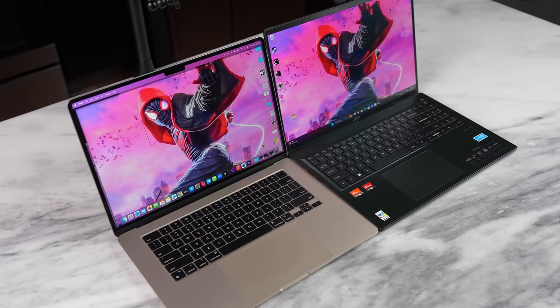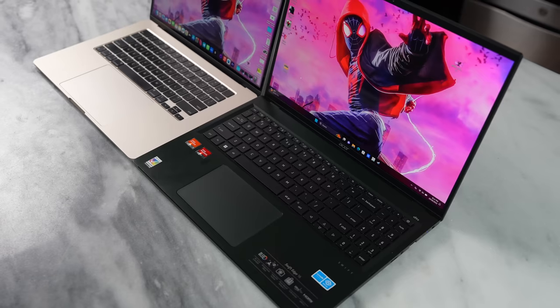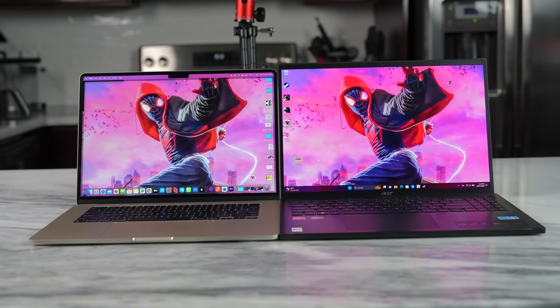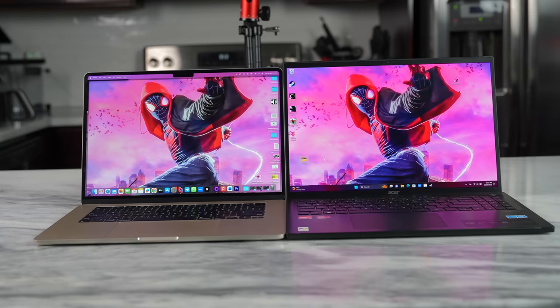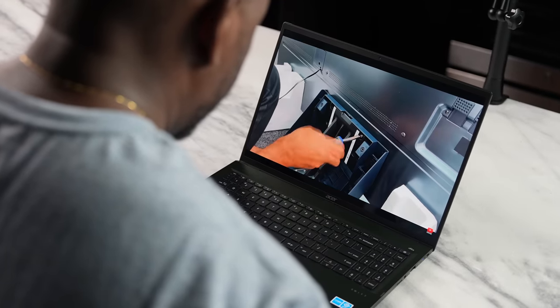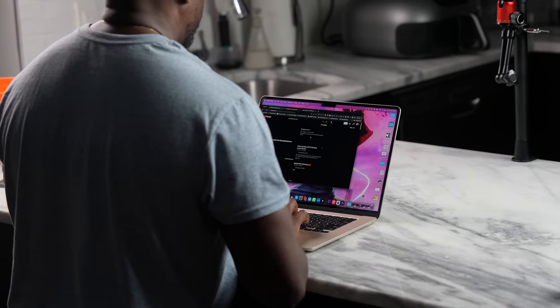Looking at both displays side by side, we have the Liquid Retina display on the MacBook Air 15 — a lovely IPS panel with a maximum brightness of 500 nits. The Acer Swift Edge 16 has an OLED display also at 500 nits. You can see how Miles Morales has more color detail on the Acer, which is also DCI-P3 100%, delivering rich colors and deep blacks. That's not to say the MacBook Air doesn't have a great display — it does — but that's the difference between IPS and OLED.